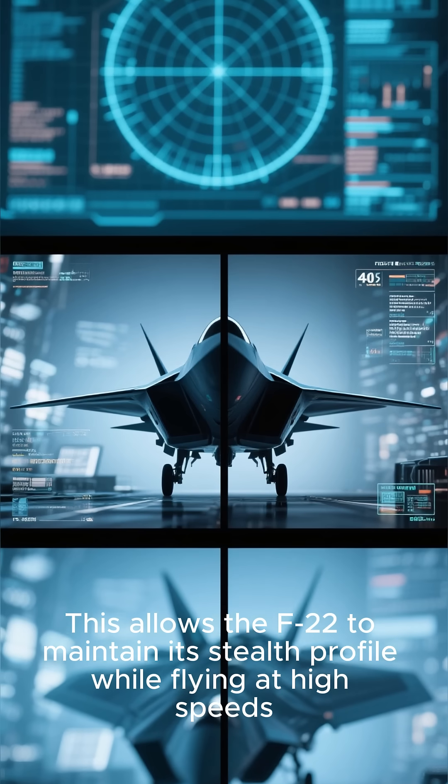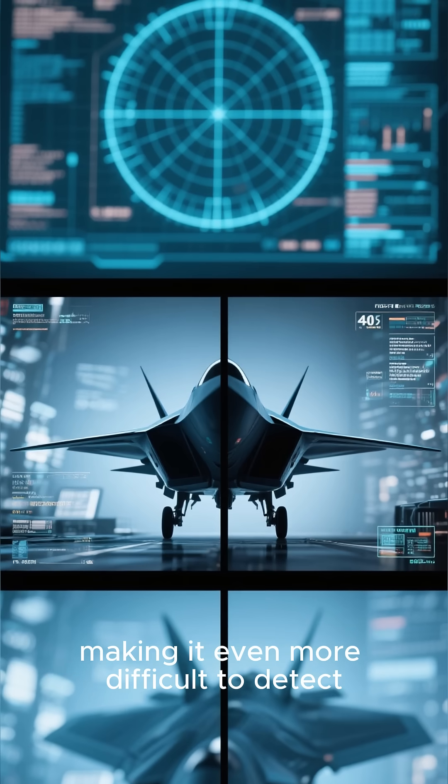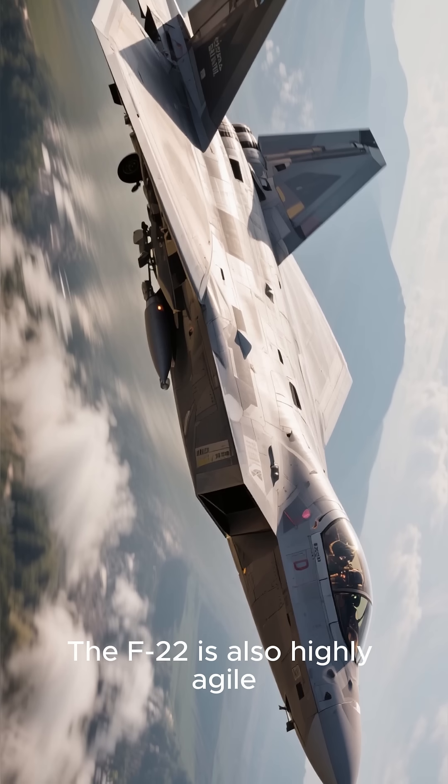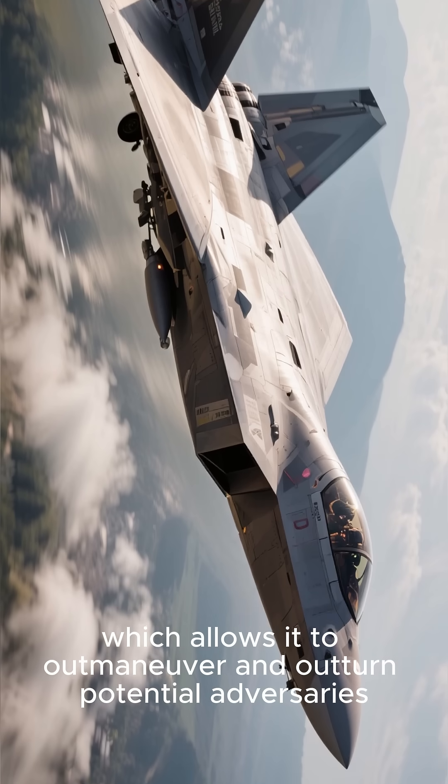This allows the F-22 to maintain its stealth profile while flying at high speeds, making it even more difficult to detect. The F-22 is also highly agile, which allows it to outmaneuver and outturn potential adversaries.